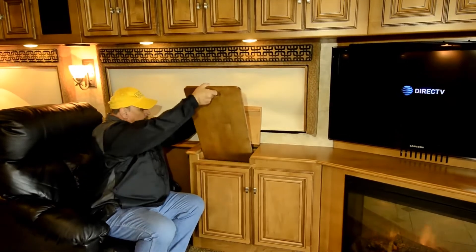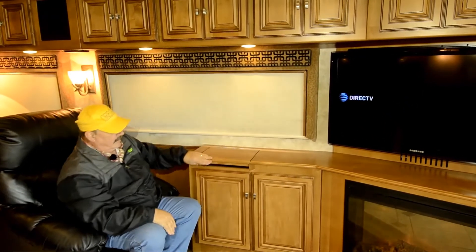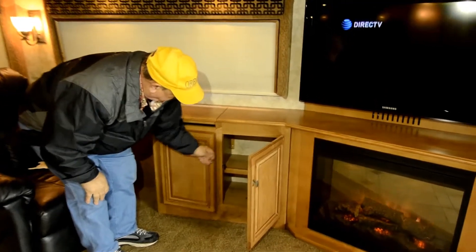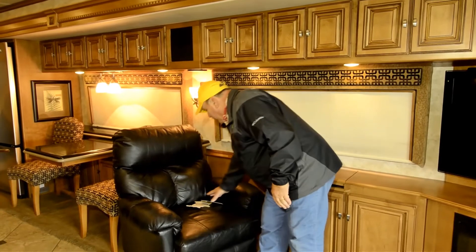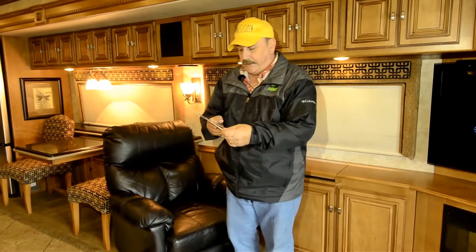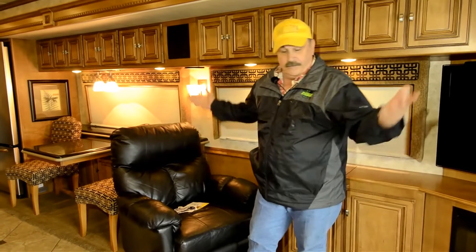This also has an extra leaf for the dining room table — there's your leaf. Of course, you've got lots and lots of storage. This chair — the folks we got this motorhome from did not like the chair that came with it. So they went and bought this chair. The labels and tags are still here — made in America. It's a nice black leather recliner rocker, really really comfortable.